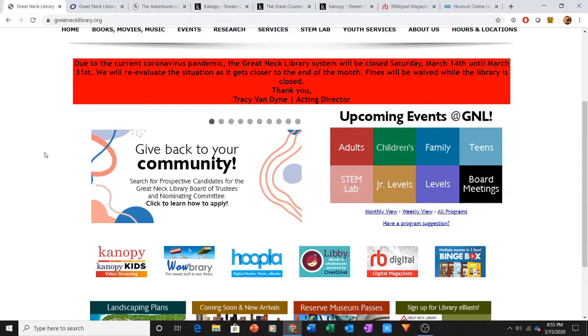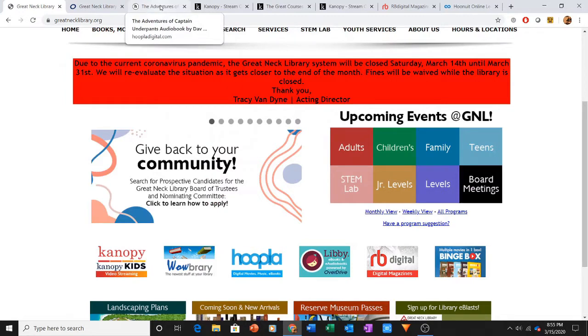The first resource I'm going to go over is Hoopla. If you go to greatnecklibrary.org, you can go to Hoopla Digital. I already have it opened up, and I have it set to The Adventures of Captain Underpants — great literature and reading material. This is an audiobook version. What I love to do is download these audiobooks and do digital story time with my own kids.